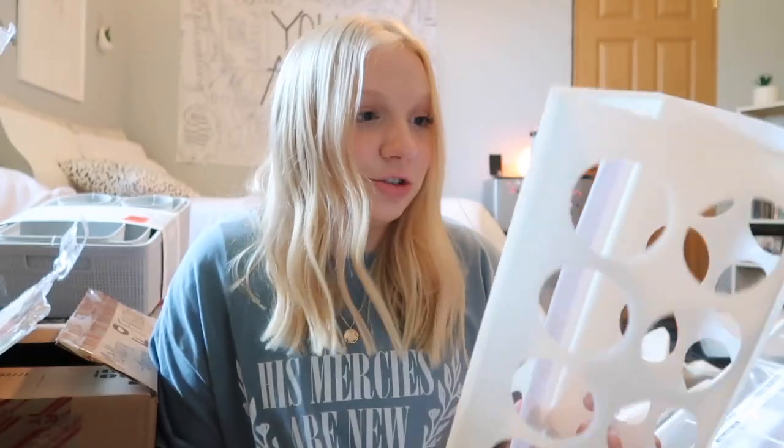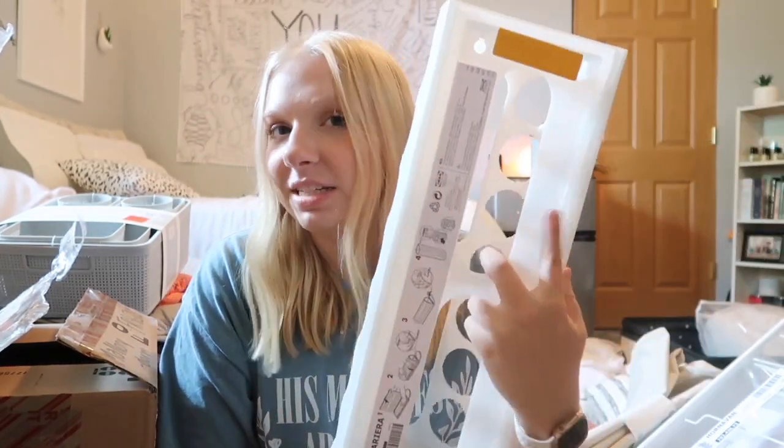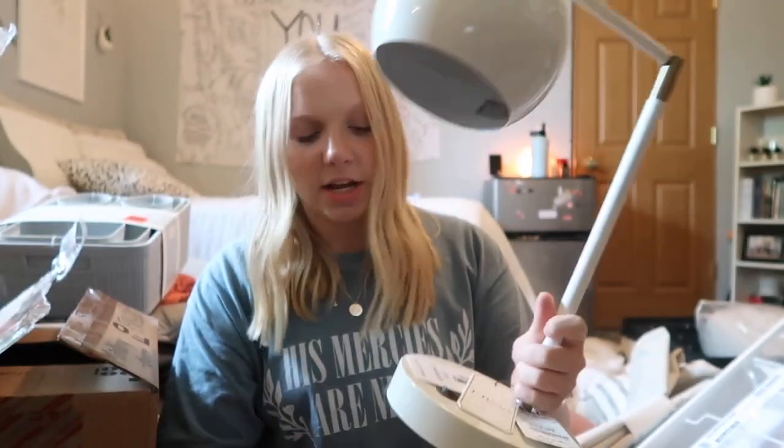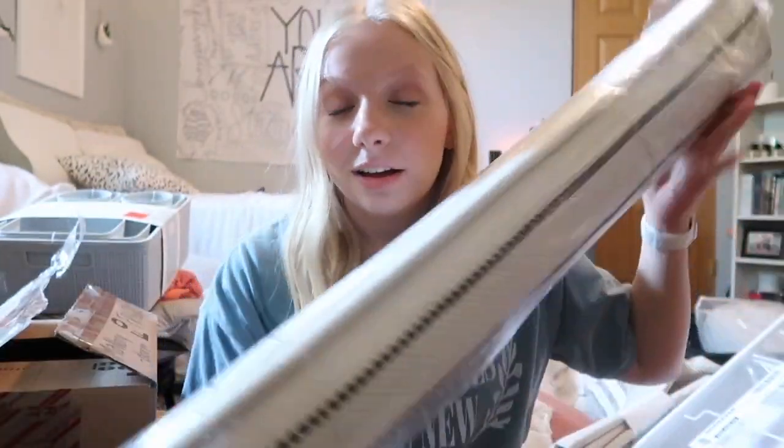From Ikea I got a disposable bag holder — you stuff all your plastic bags in and pull them out as needed. I'll hang it in my closet so it keeps me organized. I also got a desk lamp from Marshalls for $20 that has a USB port so I can charge my phone on it. I got another bin from Dollar Tree. And I got a super cute tan and black striped area rug from Ikea for about $20 — rugs are essential for making dorm rooms feel more like home.